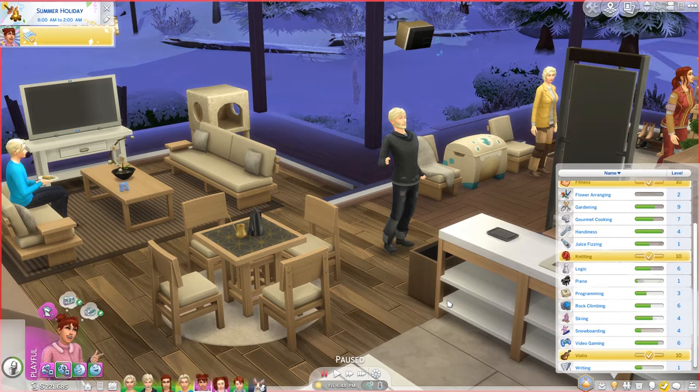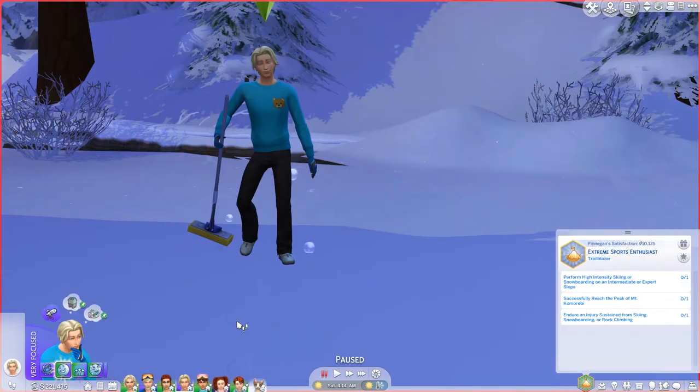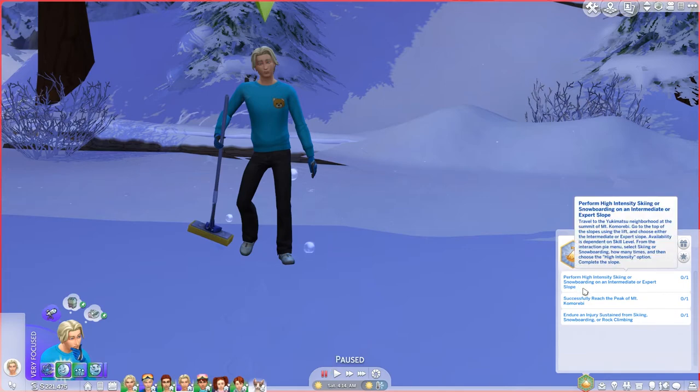Both Penelope and Finnegan got to level seven, and Connor actually got to level eight of rock climbing. I thought we'd watch Finnegan do a little skiing — trying to complete the high-intensity skiing or snowboarding goal since I sent him on a hike. He encountered a spirit; I didn't actually see it but it counted for the aspirations. While they were practicing rock climbing, they got the three-hours-in-a-row achievement — all three of them got that. So I've sent the other two off on their own individual hikes in case they encounter a spirit.